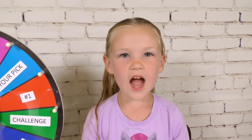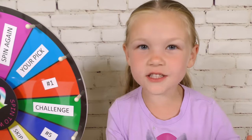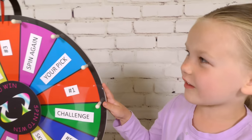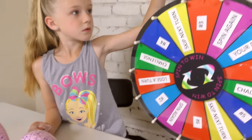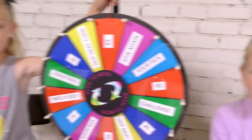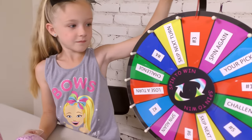Today we're opening Hatchimal Hatch Buddies. We don't have the whole collection, we only have four. So that's why we're using the spin wheel — the mystery wheel — and we're going to open some more. I have a challenge for you girls. I say we play rock, paper, scissors to see who gets to spin the mystery wheel first.